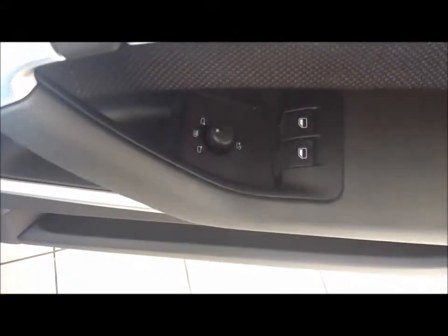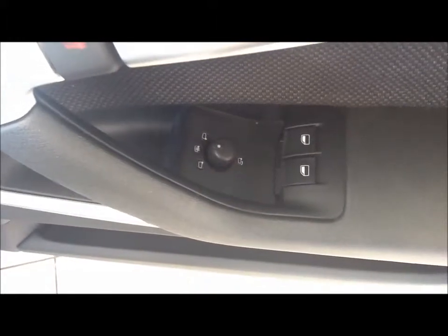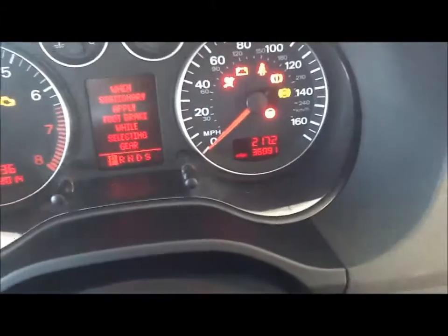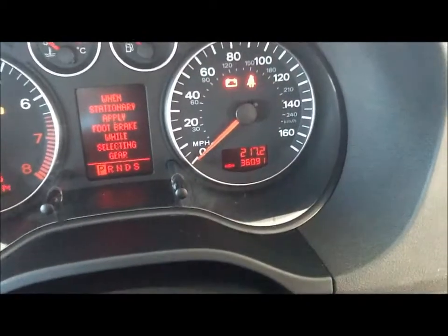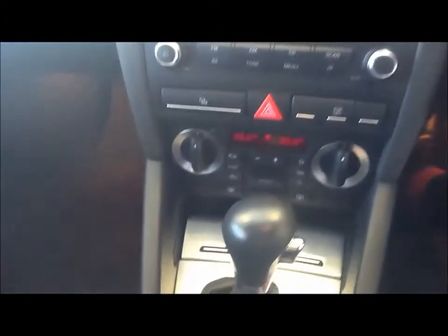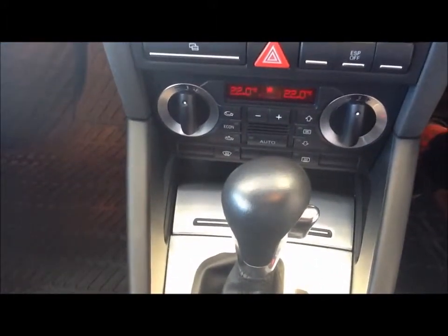Moving to the driver's seat. Controls for the wing mirrors and front electronic windows as well as central locking. Just to confirm the mileage once again, we have that at 36,091 miles. In the centre console we have a CD MP3 player for greater flexibility, with air conditioning with climate control as an upgrade.